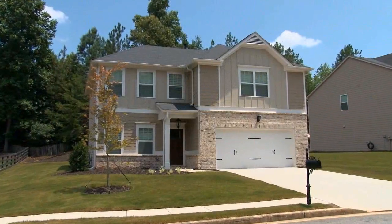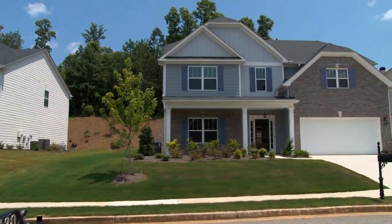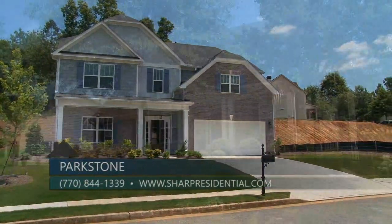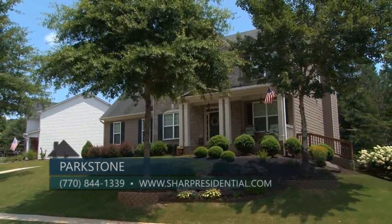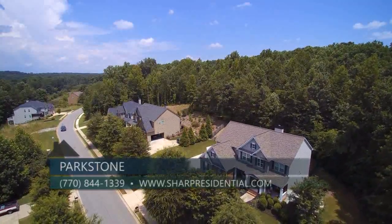One of the really nice things about Parkstone is we have two different series at two different price points. First, we have the Avalon series which starts in the high 200s to mid threes. We recently opened a new phase in the Avalon series which has many basement home sites available, many with incredible views of the North Georgia mountains.